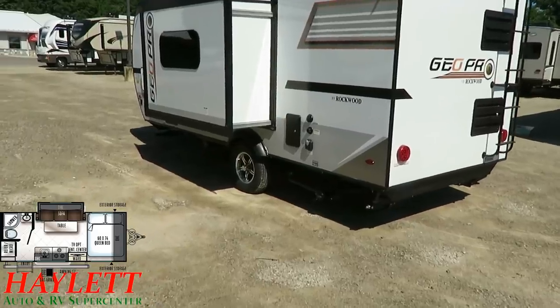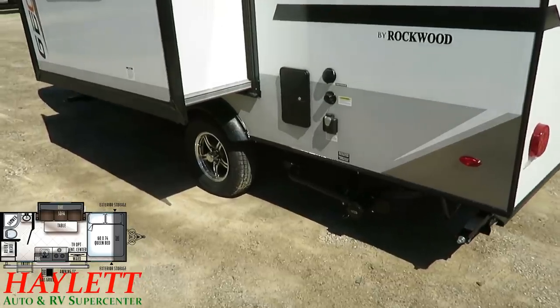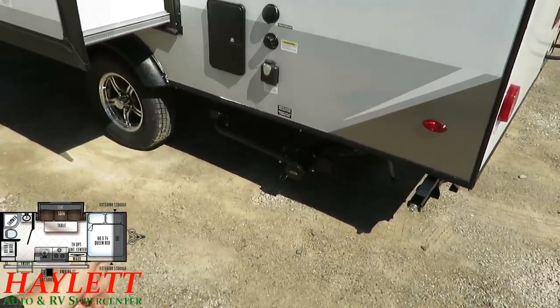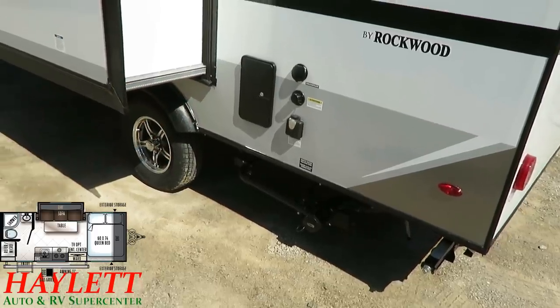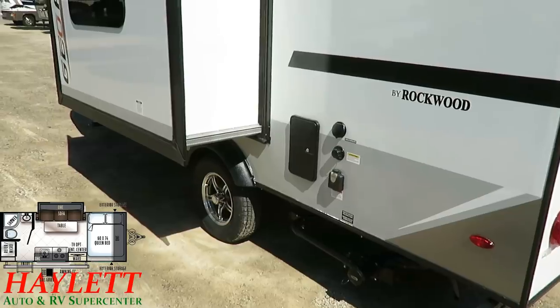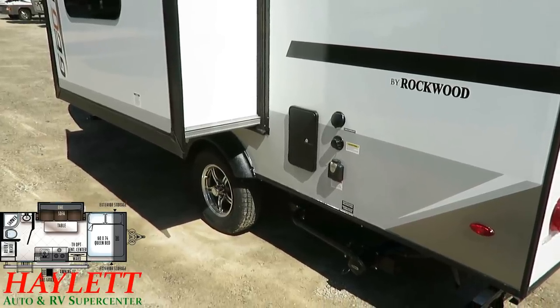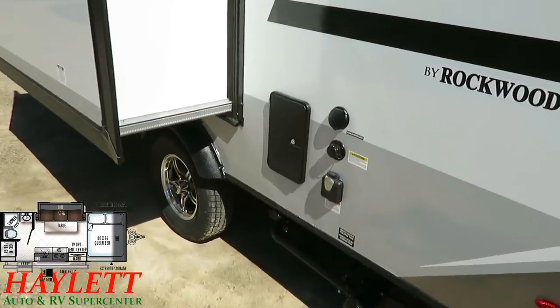This is fully self-contained — it's not like you have to bring a little blue tote tank with you. You have a full gray and black tank setup, onboard freshwater holding tank, and black tank flush. This also has an antifreeze inlet like the rest of the Rockwoods, so when it's time to winterize you can put her to sleep comfortably without having to take pink jugs of antifreeze inside.